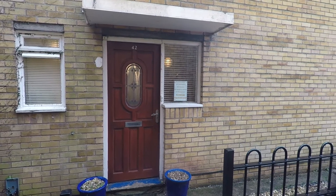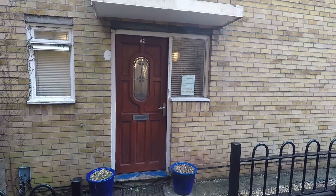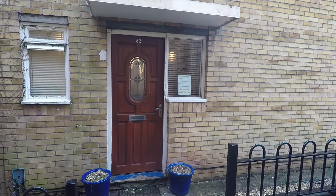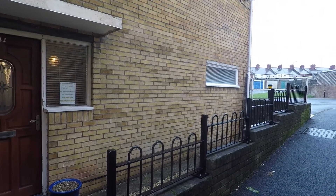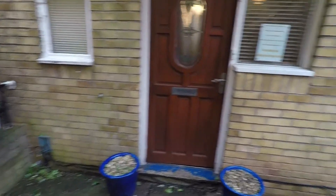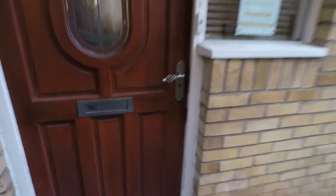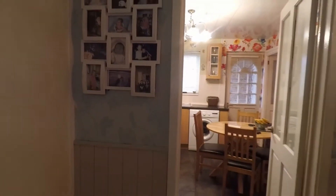Welcome to this Pinkmoo video tour of this three bedroom end-link property located in Windermere Square in St Julian's. The property is accessed via a pathway and you do have an allocated off-road parking space to the side of the property. You've got this decorative stone front garden, and we enter the property through the front door and come into the spacious hallway.